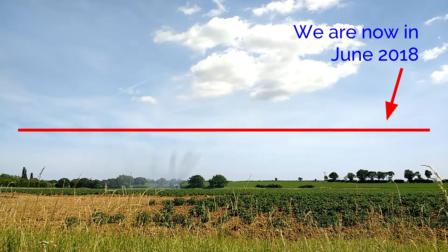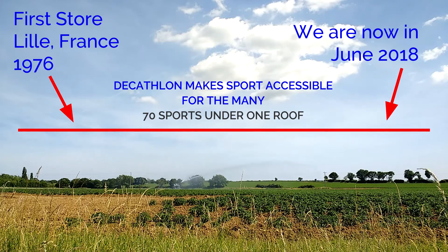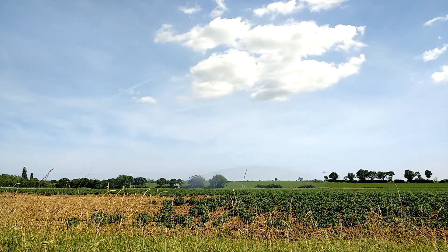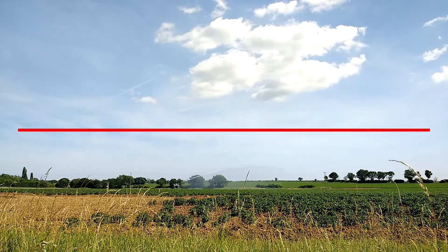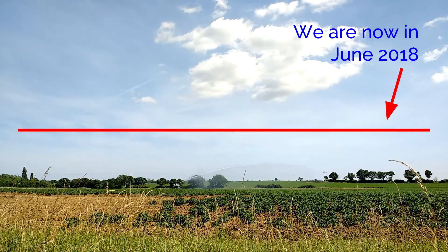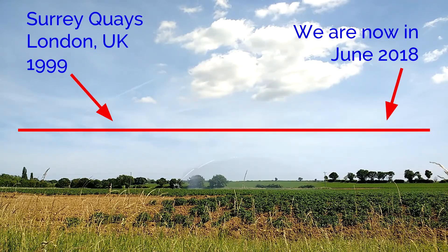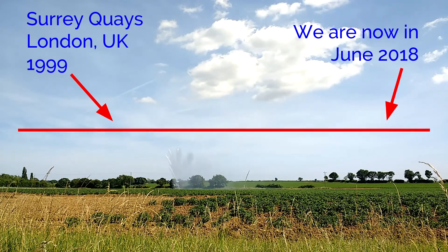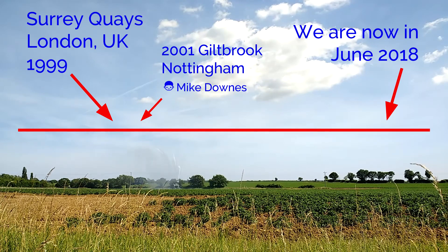Bear in mind we're in June 2018, and the first store was in 1976 in France. We can see the sprinkler and the clouds as well as building that familiar red timeline to look at how we are still right now in June 2018 — when in the UK Decathlon first opened in 1999. I first came across Decathlon two years later in 2001.